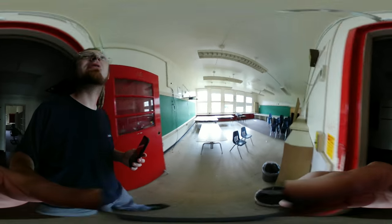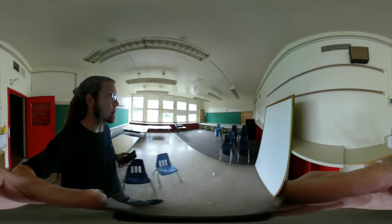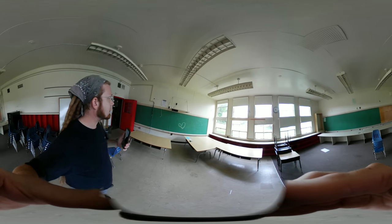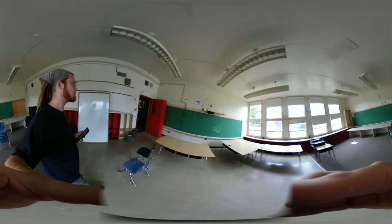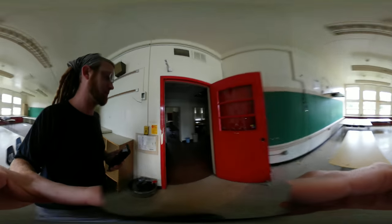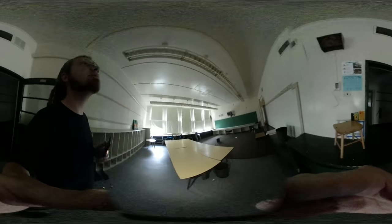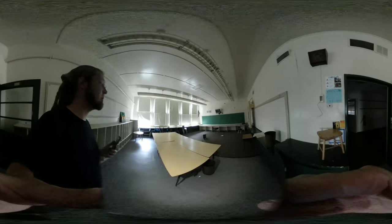So this is the annex part of the building and these are some of the classrooms — that's what they looked like. They're all a little bit different but virtually the same. This part of the building was real bad with water. Oh man, did it leak — you can just peek in and see. They're nice. I like the tall ceilings, and they still have their smart boards.